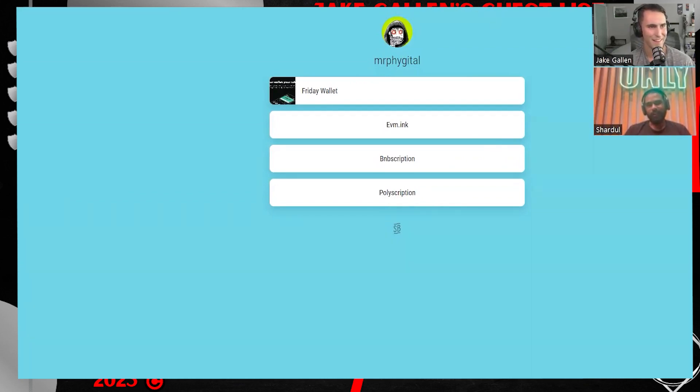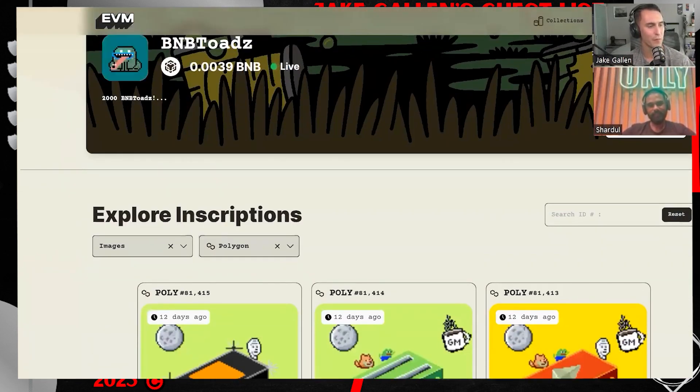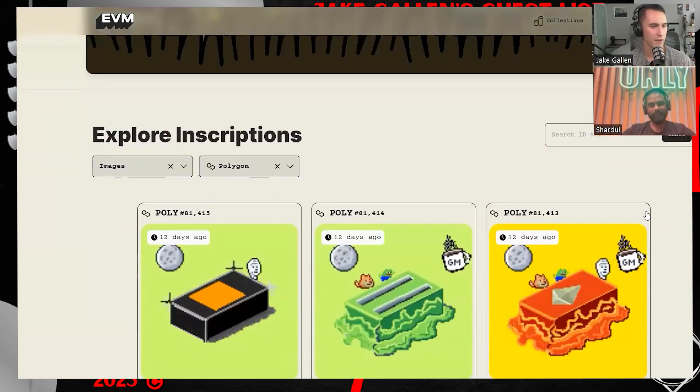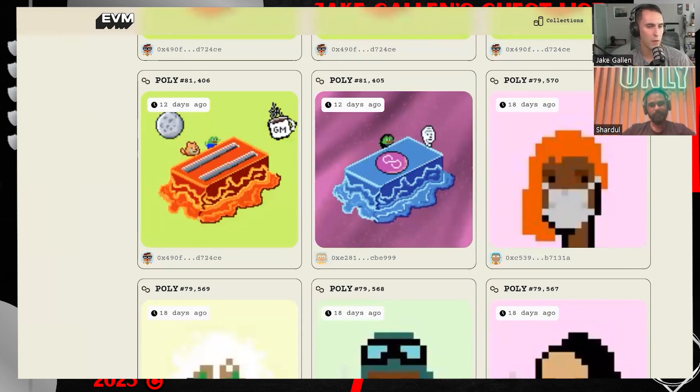All of this points to EVM.inc right now, since we've aggregated everything to one platform. It aggregates e-scriptions, polyscriptions, and BNB-scriptions. Before we dive into EVM.inc though, when it comes to storing information in the call data — things like polyscriptions, BNB-scriptions, or e-scriptions — what benefits do you find from this type of technology that may be beneficial to users as an alternative to, say, ERC-721 on Ethereum or whatever the NFT standard is on these other chains?